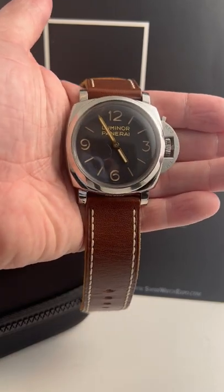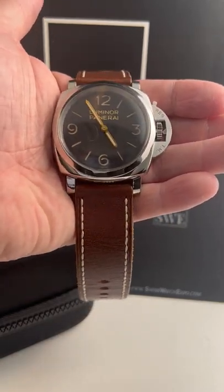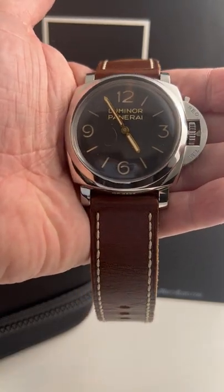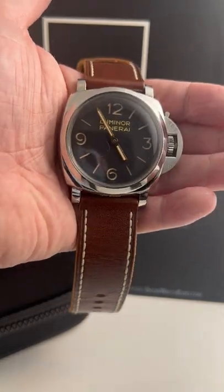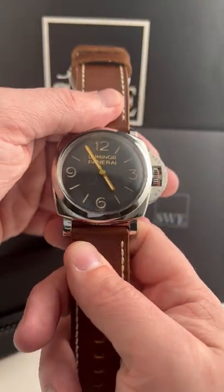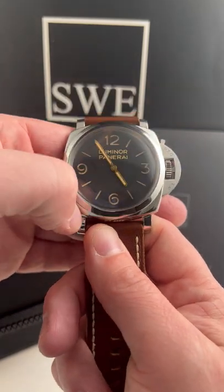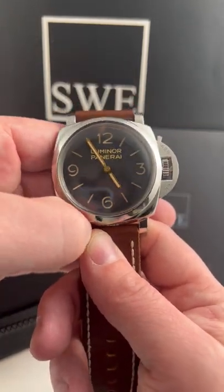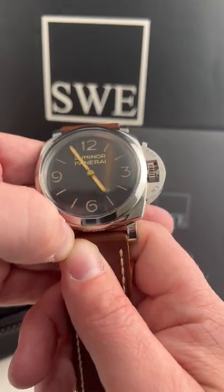This watch is the size of my hand, and it is intentional — for diving purposes — that this thing is so big. This is Jonathan from SwissWatchExpo. This is the Panerai Luminor, I think this is a 1950s anniversary edition, and this thing is the big, big watch.